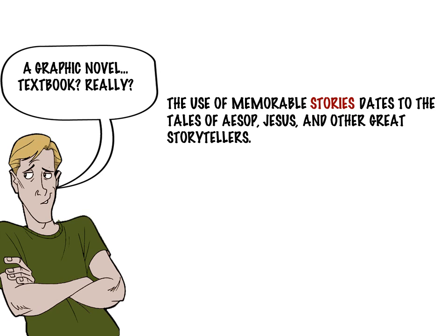So the idea isn't that new at all. The difference between the concept of a graphic novel and something more like a comic strip is that graphic novels have an ongoing story that is being told. That's an important distinction because the use of storytelling has a rich tradition in education.